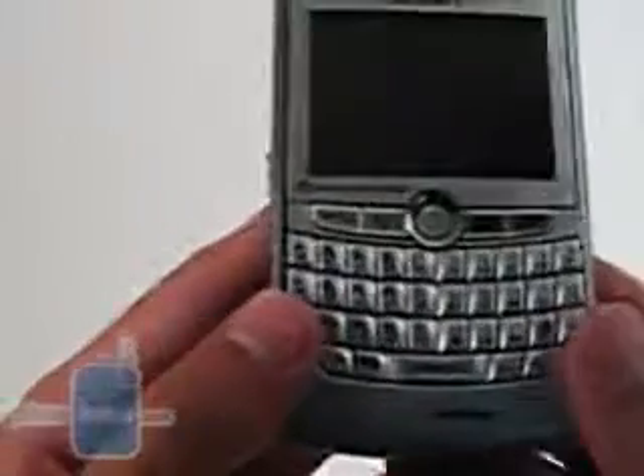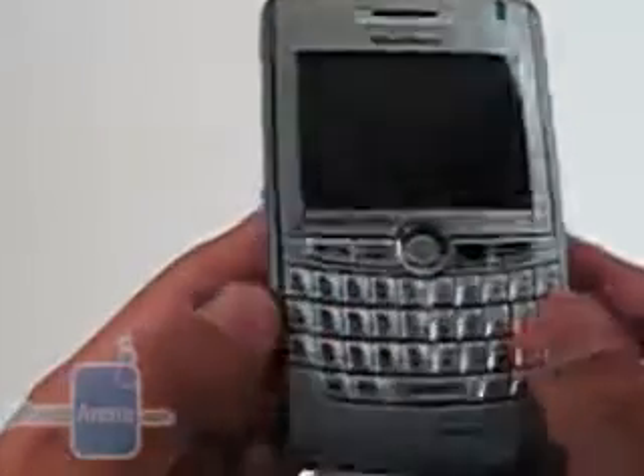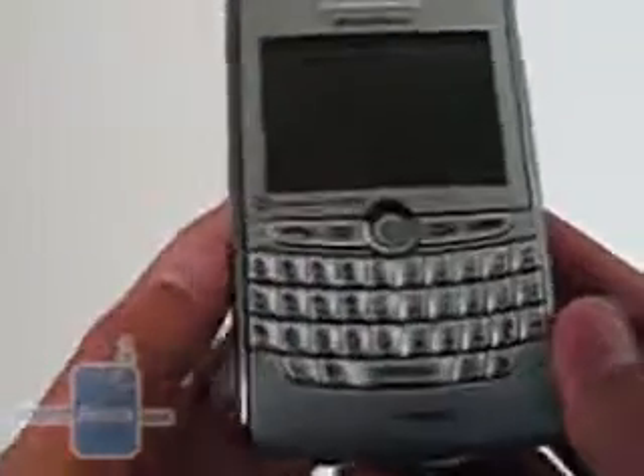However, due to the small size of the keys, we had difficulties typing at times. We either hit keys simultaneously or some of the keys did not provide enough feedback.